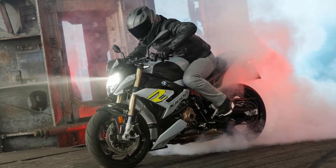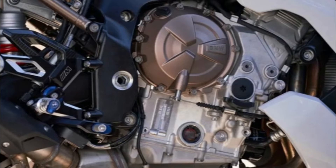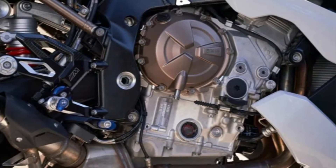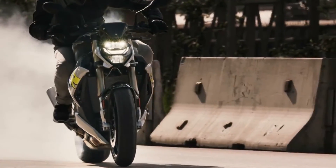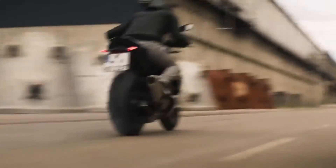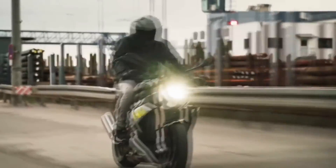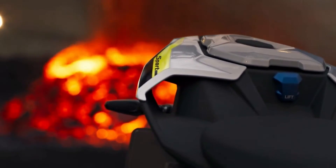The new S1000R is powered by the 999cc inline-four engine from the S1000RR. The addition of a whole host of clever new tech, as seen on the S1000RR, should not only help you go quicker on track but also keep you safer on the road.